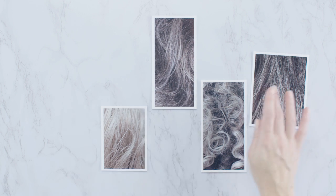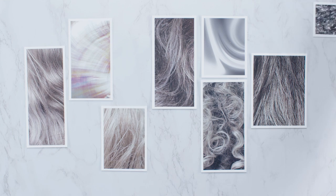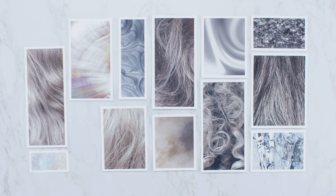Through years of research we discovered a beautiful and complex universe full of light, shadow, subtle dimension and textures. More than grey, we saw silver, pearl, graphite, steel, smoke, crystal, moonstone, salt and pepper and slate.